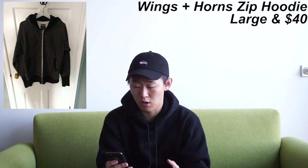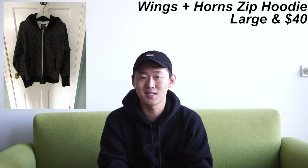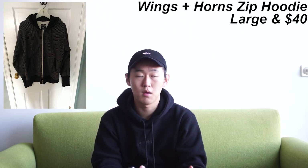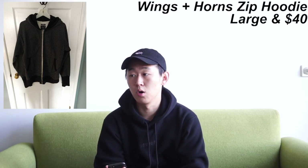Next up for tops, we have a Wings and Horns pinstripe hoodie in a size large. Wings and Horns makes amazing basics with really good construction — it's something you can't go wrong with. They have multiple collaborations with The Beatles and their products just overall last a long time.